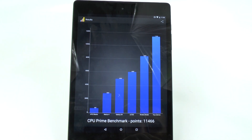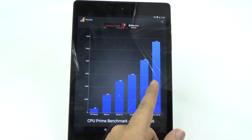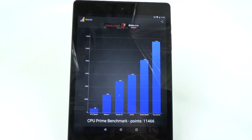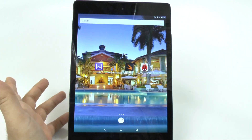As you can see with this tablet, it actually destroyed pretty much every other tablet out there, including the Nvidia Shield, which always beats all other tablets. Generally most other devices, like the Note 4 or the G3, typically score under 8,000. The Nvidia Shield always tops it, whereas this one scored 11,466. So it's definitely killing it when it comes to benchmarks for the processor.